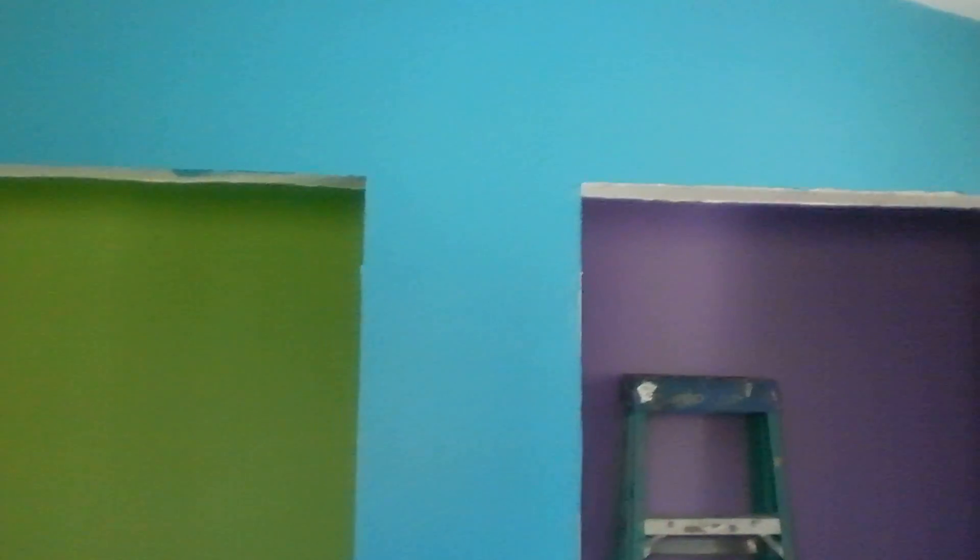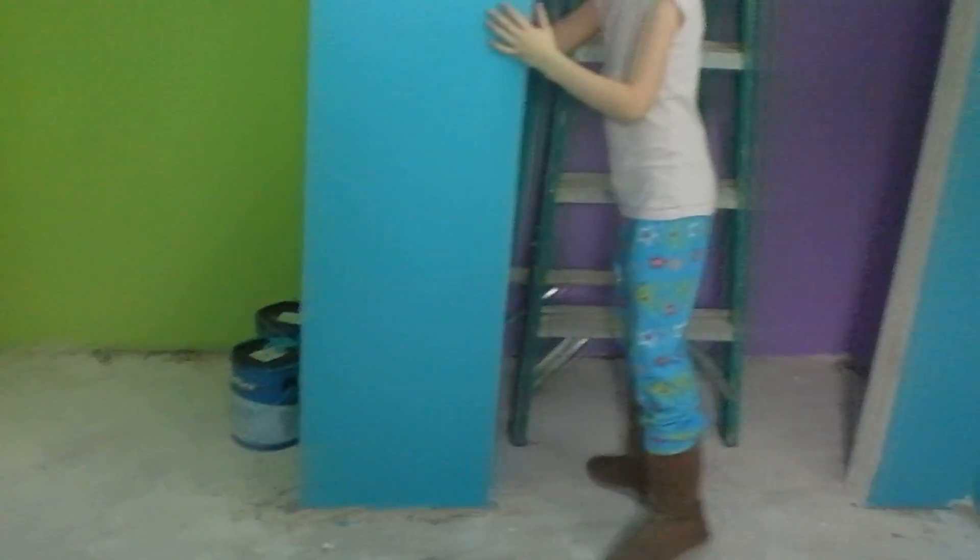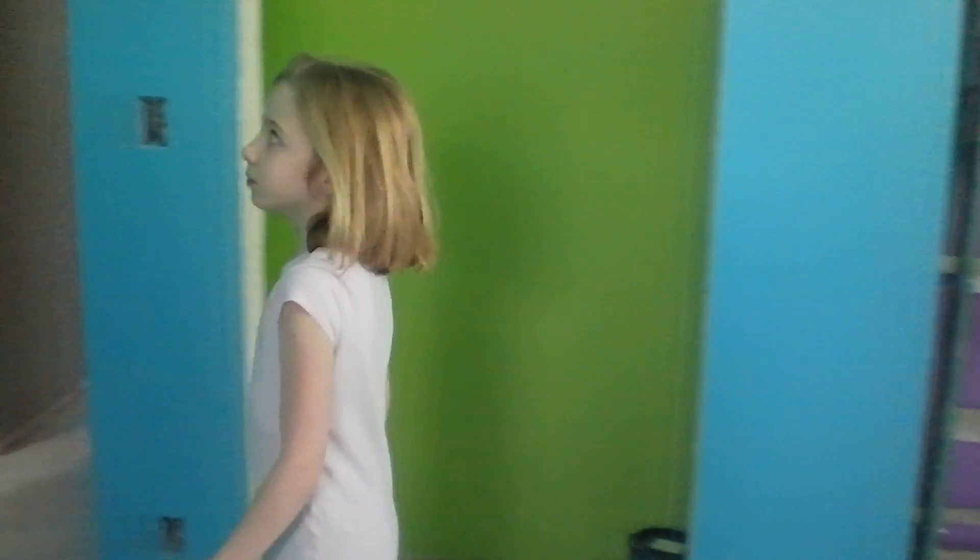Alexa chose teal to match her bed set. And the bed set has purple and green, so we did the interior of the closets for fun. That's where I spilled some paint.